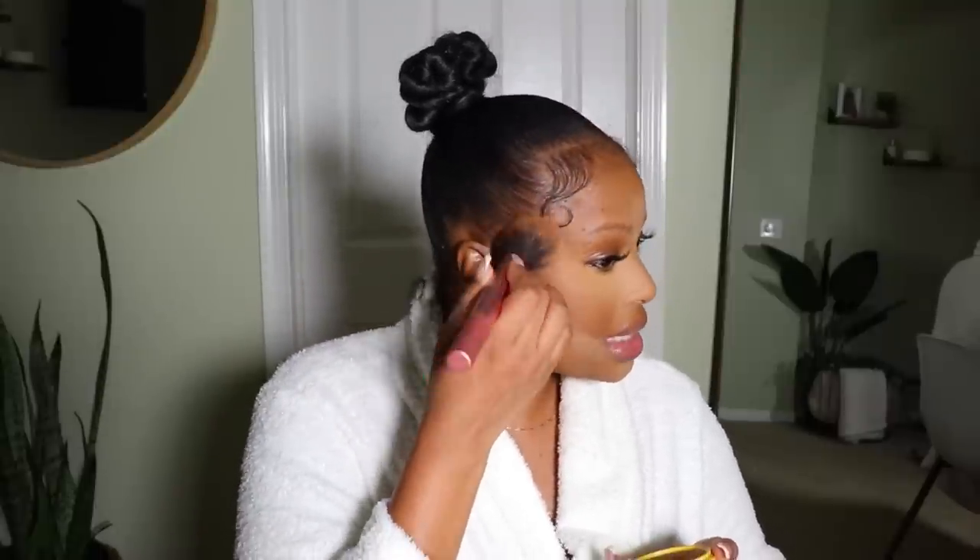I was going to use a cream bronzer, but I don't think I'm going to do that anymore because I don't really feel like I need it since I did that reverse contour. So I'm going to bronze using my favorite drugstore bronzer, which is the Physicians Formula in Endless Summer. If you guys have any drugstore bronzers that are your favorite and brown girl friendly, can you please comment them down below? Because the only one I'm just obsessed with is this one.